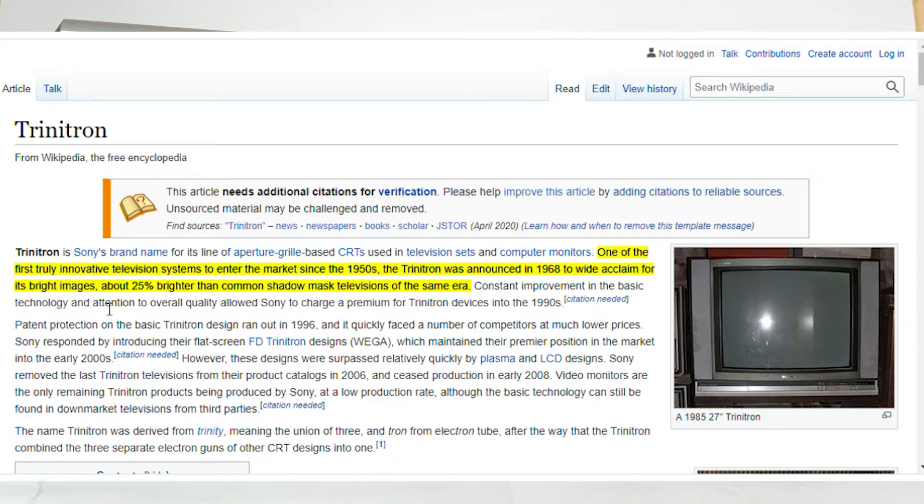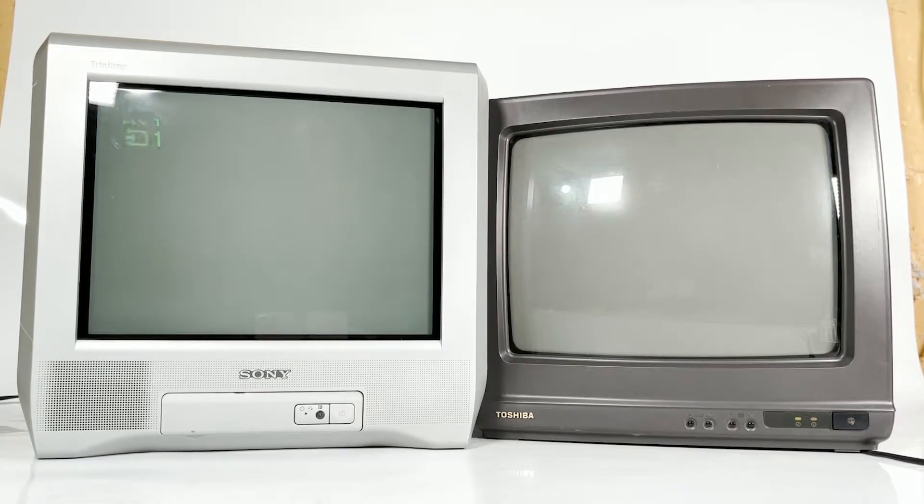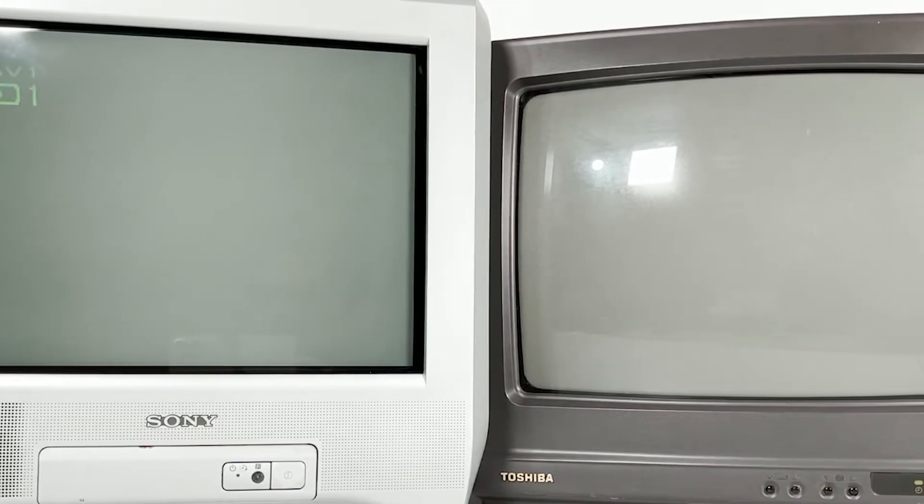Especially compared to traditional CRT TVs with bubble screens, a bit like this one. And I just thought these looked ultra modern and maybe even futuristic at the time.